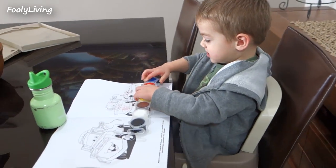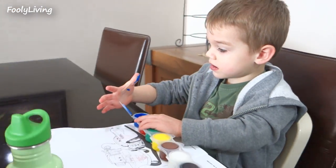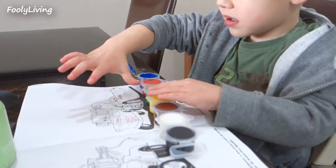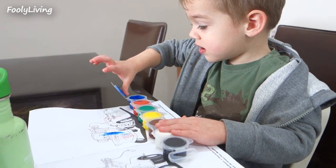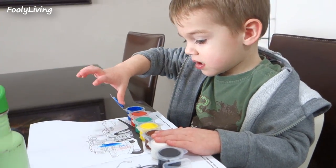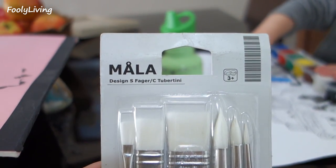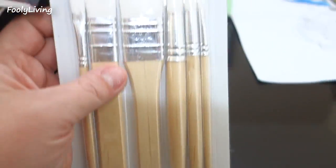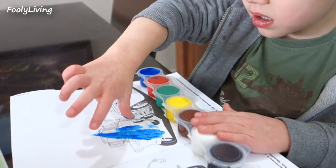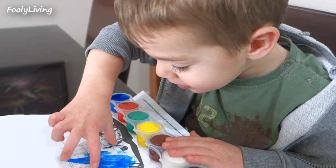So this morning we are going to play with paints. This is blue. We got these Mala from Ikea, and it's little paint brushes — great size for him. But he's into finger painting. I'm painting with the finger. With a color.